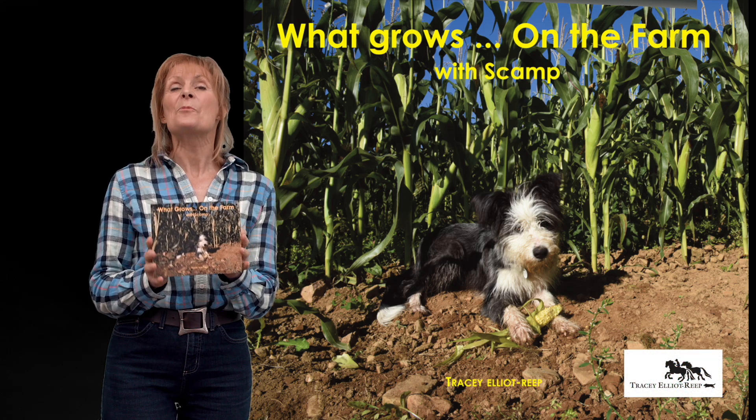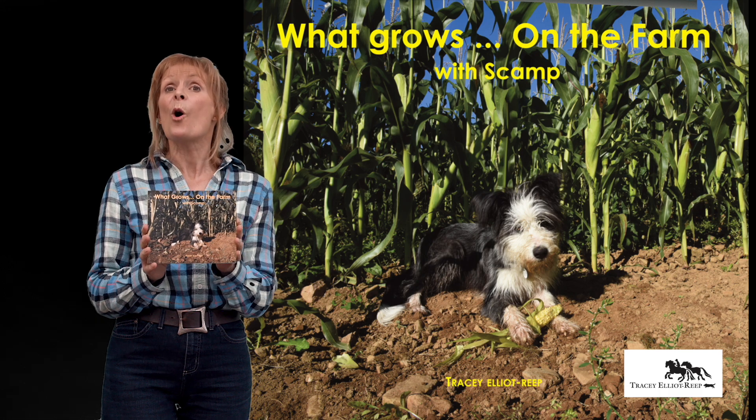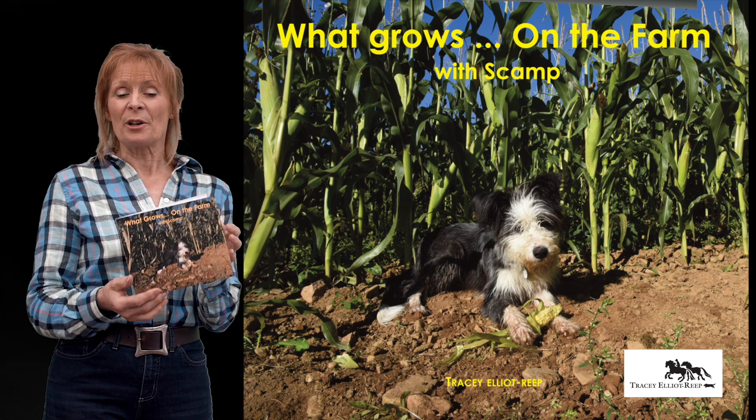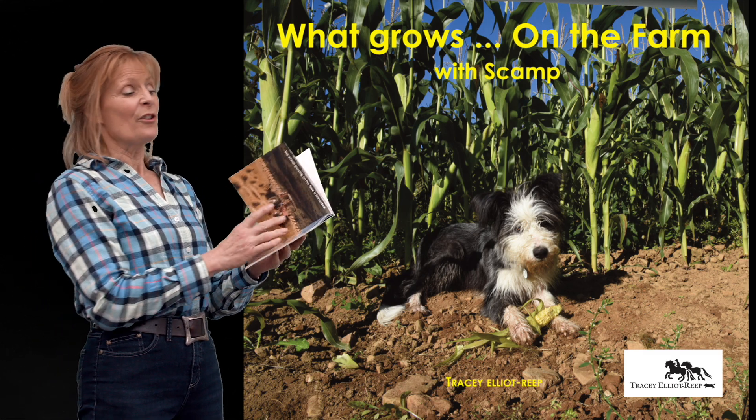Hello, I'm Tracy and this is one of my 'Five on the Farm' books called 'What Grows on the Farm with Scamp.' Scamp is a sheepdog and she goes off around the farm to see what grows on the farm.